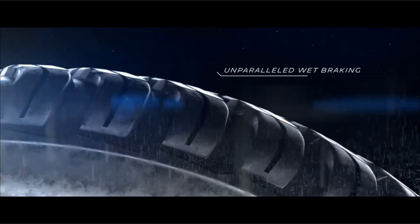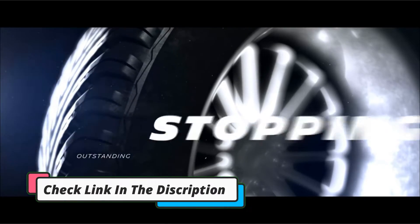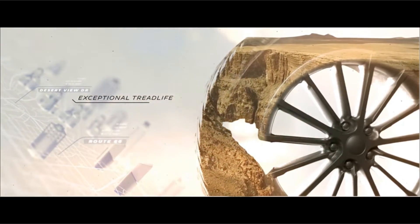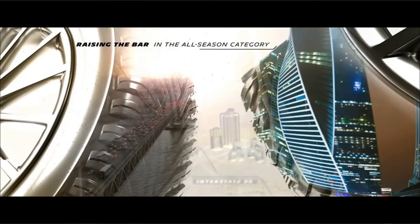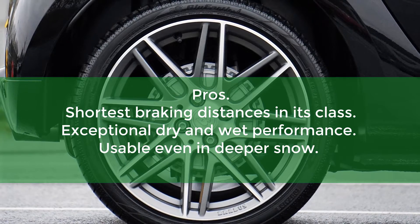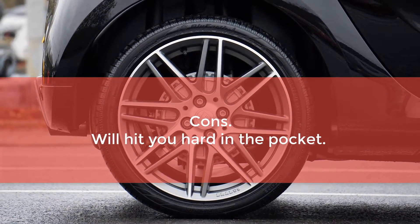Moreover, as its 3PMSF (mud and snow) ratings indicate, the Crossclimate 2 can also perform reliably in harsh weather conditions. This sets this tire apart from your average all-season touring tire, which can only perform when the roads are dry. Pros: shortest braking distances in its class, exceptional dry and wet performance, usable even in deeper snow. Cons: will hit you hard in the pocket.